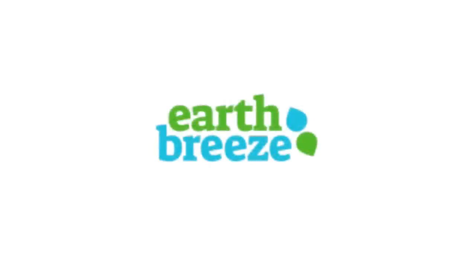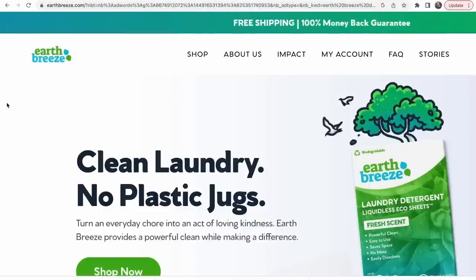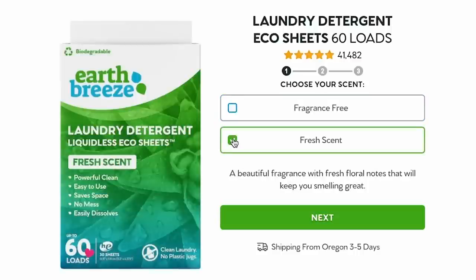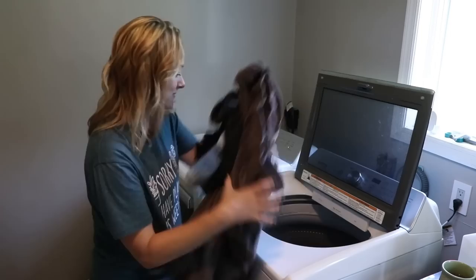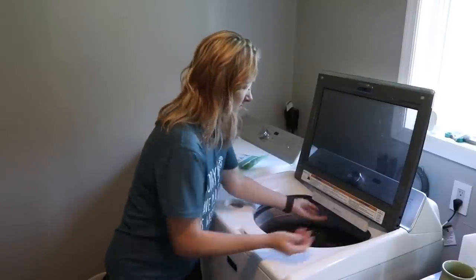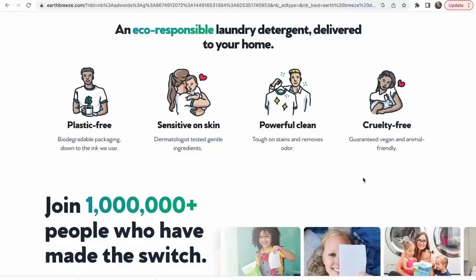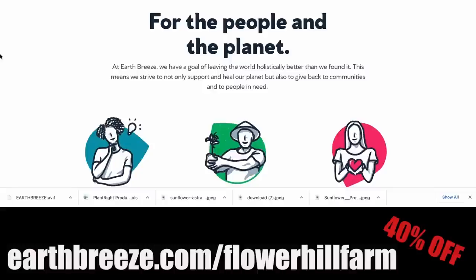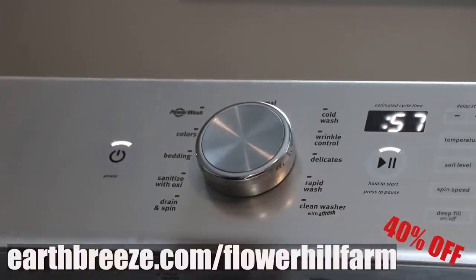And now, more about the sponsor of today's video — it's Earth Breeze. More than 700 million laundry detergent jugs end up in landfills and oceans every single year. Earth Breeze takes the plastic out of doing laundry. The packaging is compact, biodegradable, and plastic-free. Their powerful eco sheets look like dryer sheets but they're not — it's detergent that dissolves 100% in hot or cold water and can be used in any type of machine. No measuring, just toss them in. Doing a small load? Just use half a sheet. Their flexible subscription plans can be adjusted, paused, or canceled at any time without penalty. For every pack sold, Earth Breeze donates 10 loads to charity. Go to earthbreeze.com/flowerhillfarm to get 40% off your subscription.